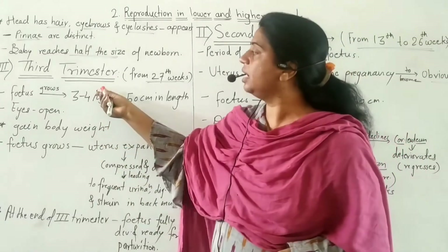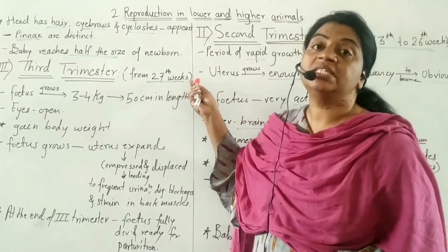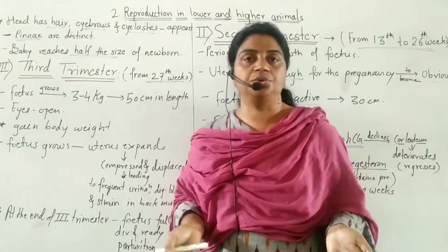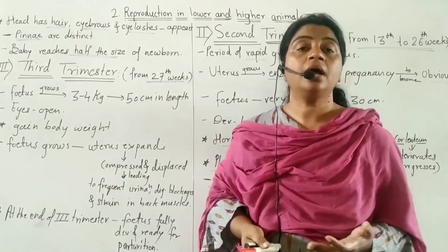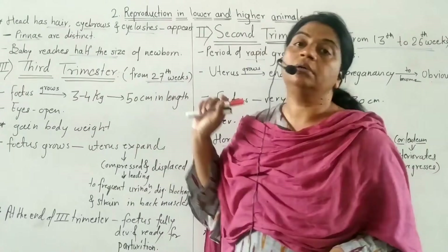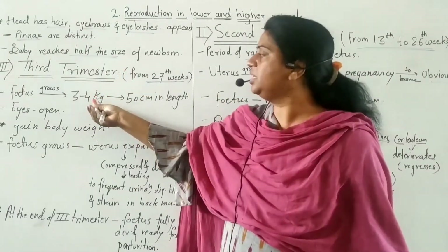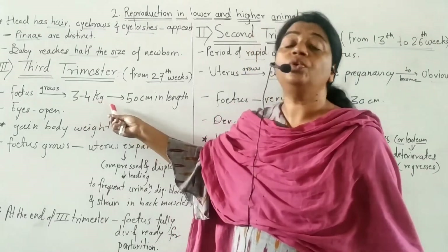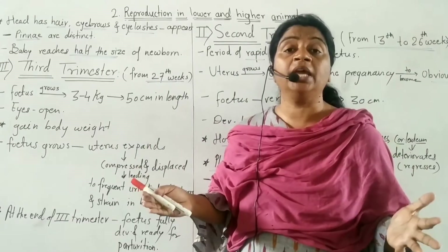We will now see the third trimester. It is the period from 27th week to parturition — that is, the 7th to 8th month until birth. During this period, the fetus grows rapidly, reaching up to 3-4 kg in weight and 50 cm in length.